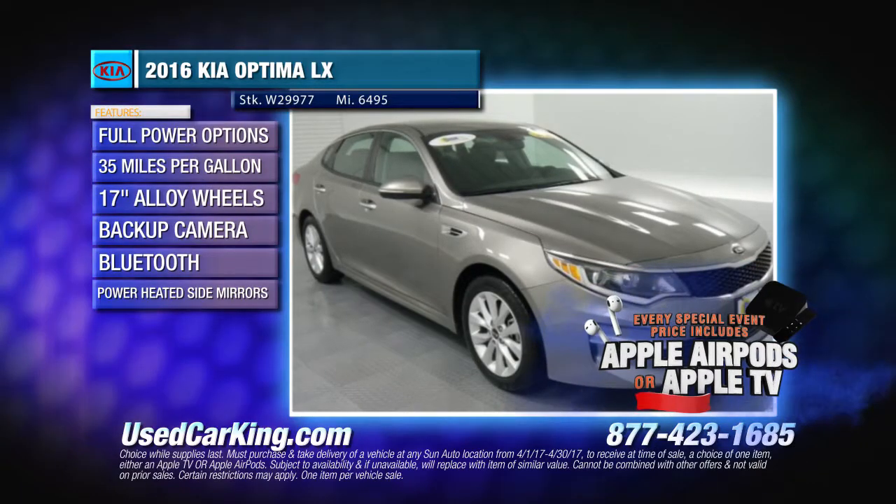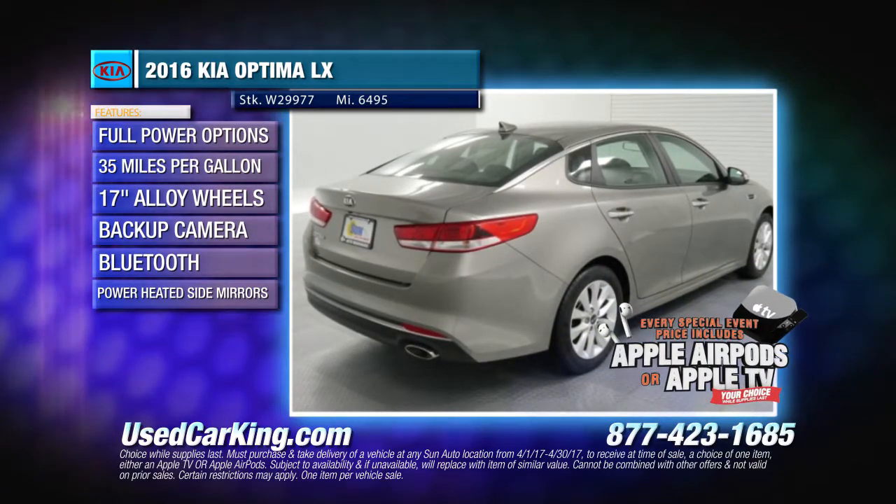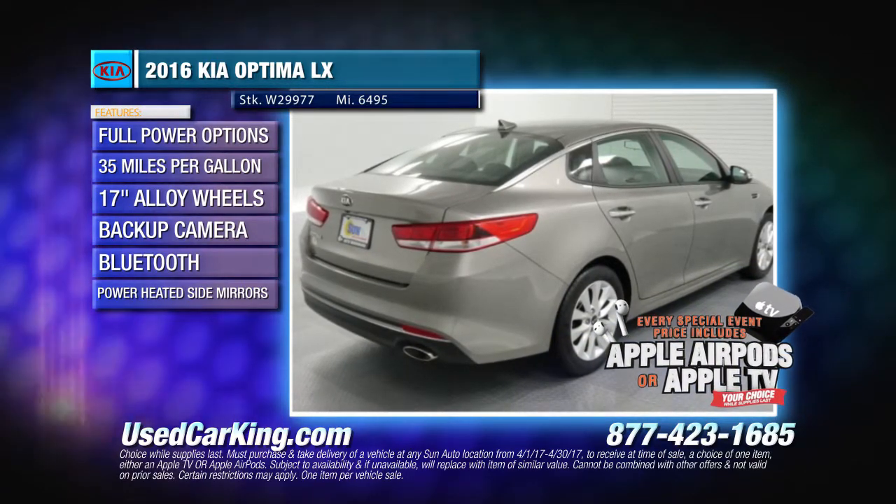The 2016 Kia Optima LX delivers superb economy, performance and comfort, along with great looks and features. This one has less than 10,000 miles.